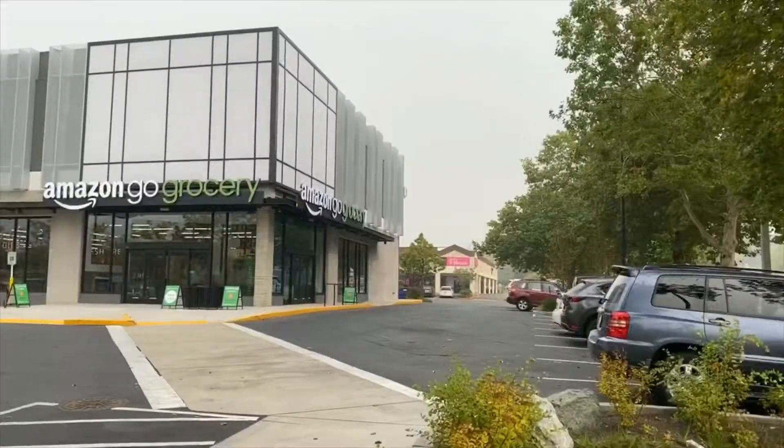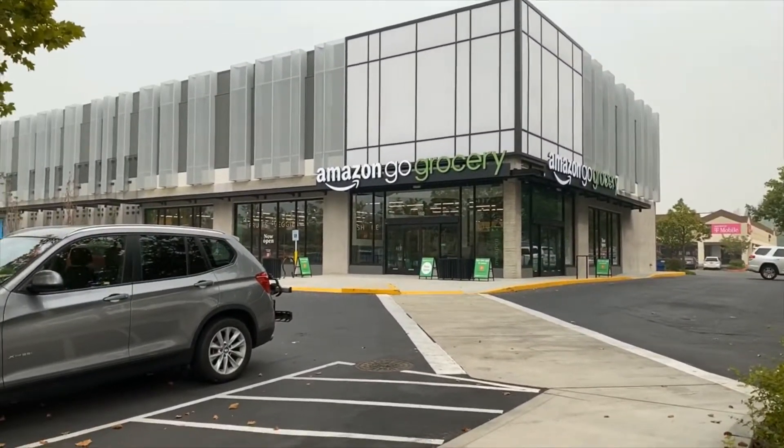Welcome to another episode. Today we're going to do something crazy — we're going to our favorite store, the Amazon Go grocery store, which just opened up on the parallel street to where we live. That's where we're going to check out today.